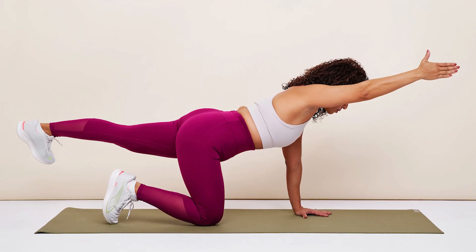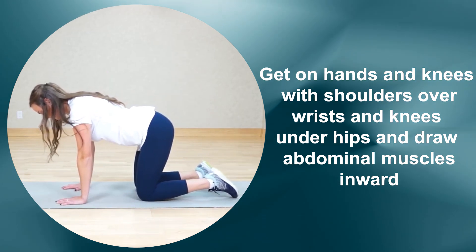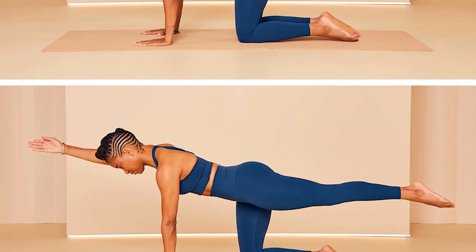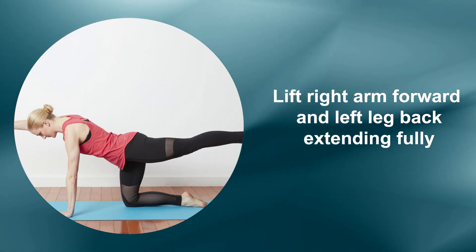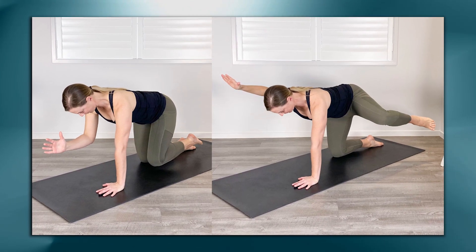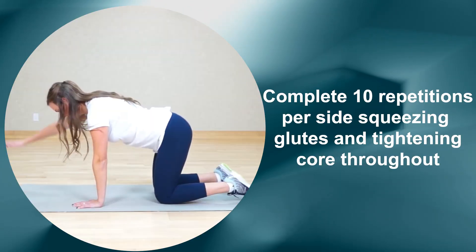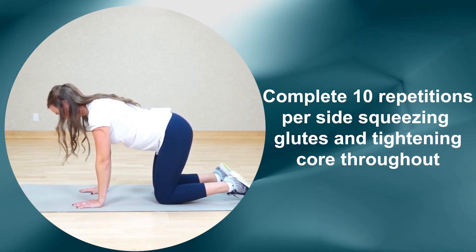Here's how. Get on hands and knees with shoulders over wrists and knees under hips, and draw abdominal muscles inward. Engage glutes and pull shoulder blades down with spine neutral. Lift your right arm forward and left leg back, extending fully. Bring elbow and knee together, holding three seconds before straightening again. Complete 10 repetitions per side, squeezing glutes and tightening core throughout.